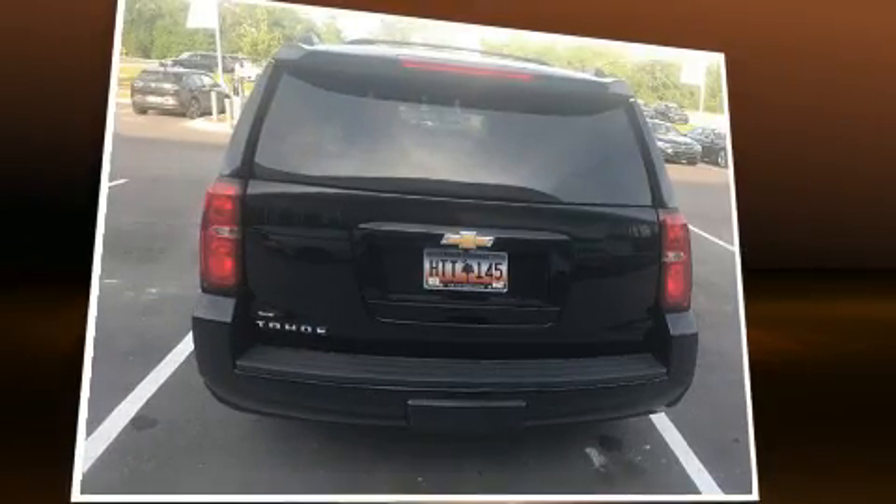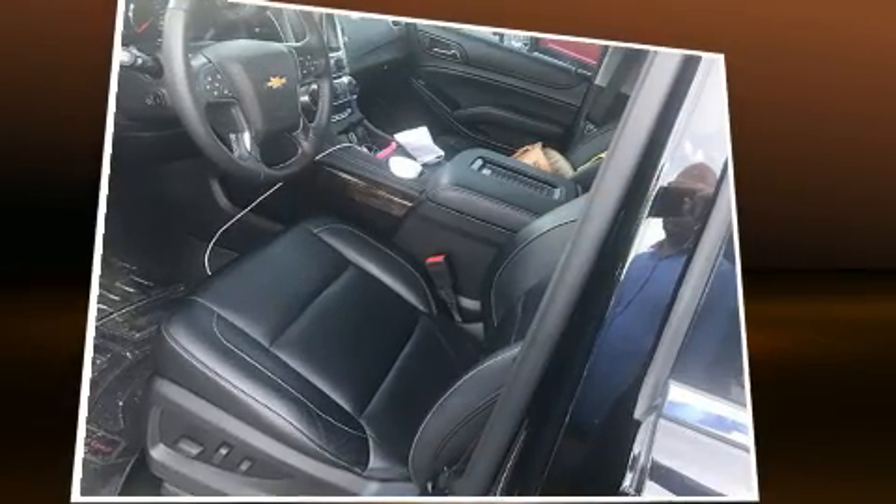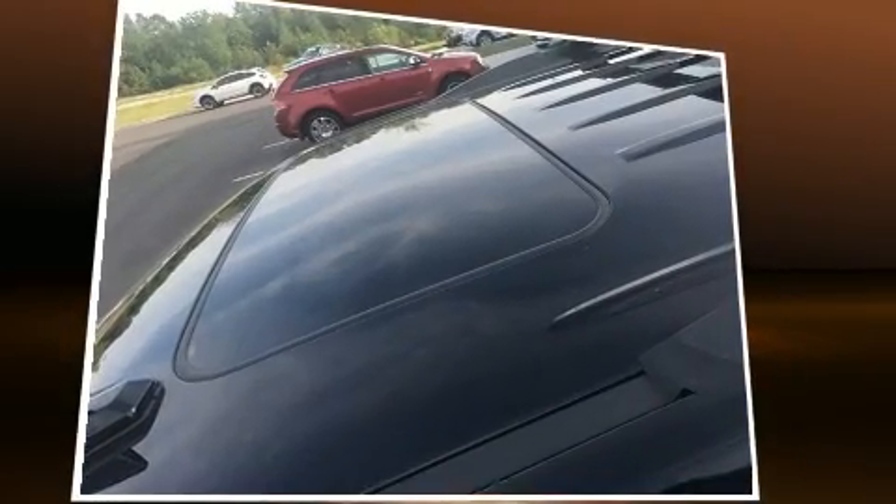Top features include rain-sensing wipers, a built-in garage door transmitter, a power rear cargo door, and seat memory. Features such as automatic climate control and leather upholstery prove that economical transportation does not need to be sparsely equipped.